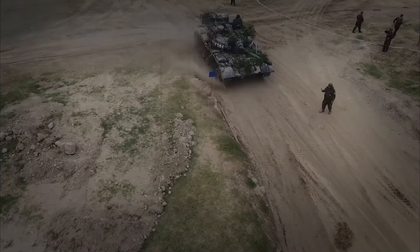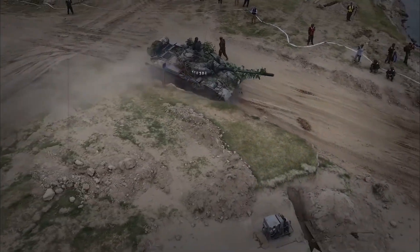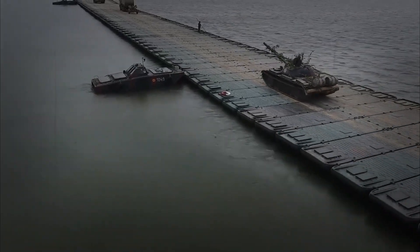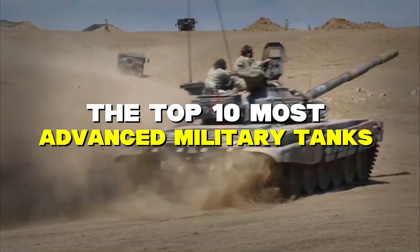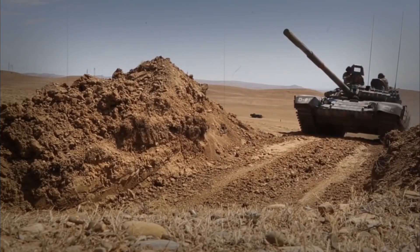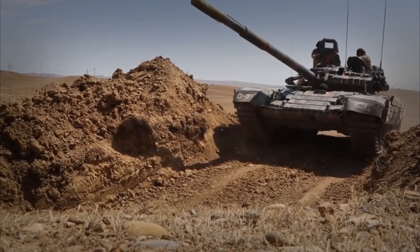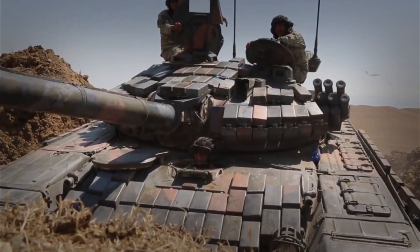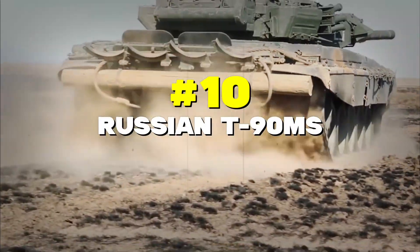Have you ever wondered what makes a tank truly unstoppable on the battlefield? Today, we're diving into the world of steel giants to discover the top 10 most advanced military tanks that dominate modern warfare. These incredible machines combine cutting-edge technology, devastating firepower, and nearly impenetrable armor to rule the battlefield.